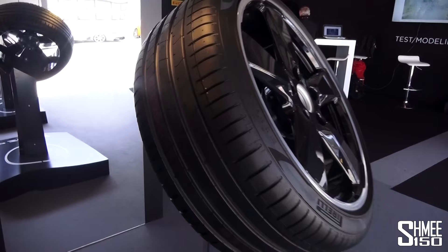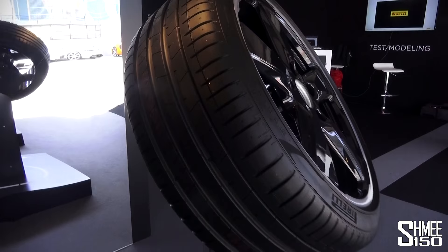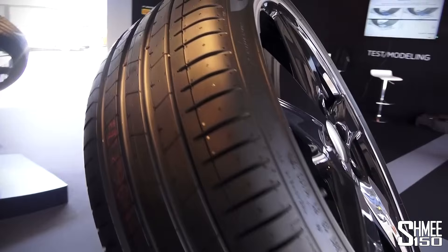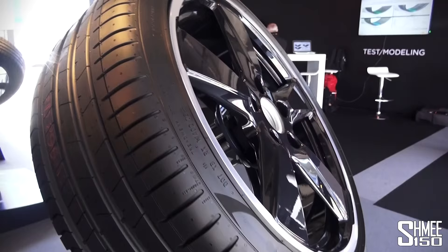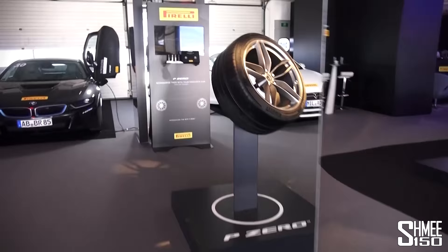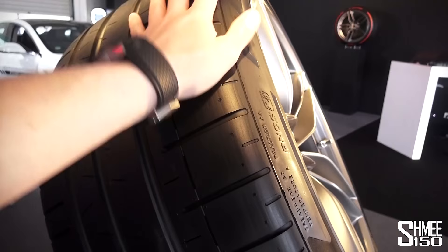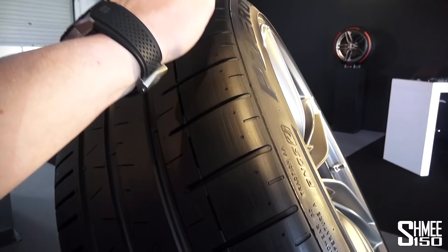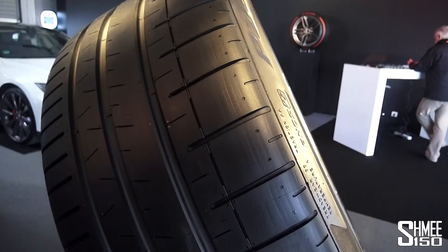Pirelli showed us a presentation explaining all the differences between manufacturers — quite significant depending on what they're going for. Ferrari, for example, prioritises lap times, while BMW, Audi, and Mercedes target different characteristics. The new tyre features new tread patterns, new compounds, and new setups — improved in every respect. In addition to the two P-Zeros, there's also the new P-Zero Corsa, visible here on a McLaren 570S tyre. It's targeted much more towards lap times and track driving, with only three treads rather than four — closer in style to the Trofeo R.